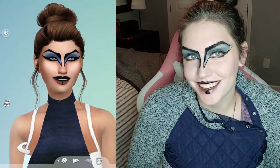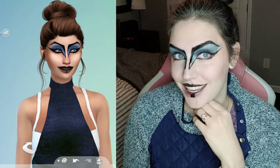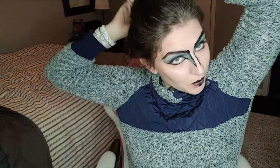Well, it's done. What do you think? Did I get it? Is it too much? Because it's a lot of look. I don't even know if I managed to really pull this one off, but what do you think — am I a vampire?